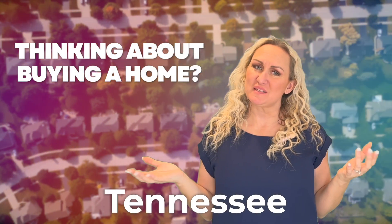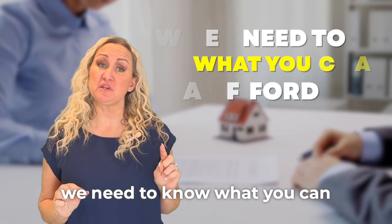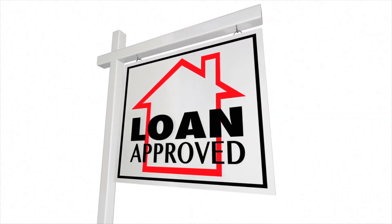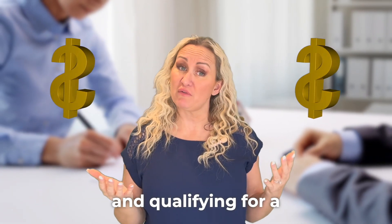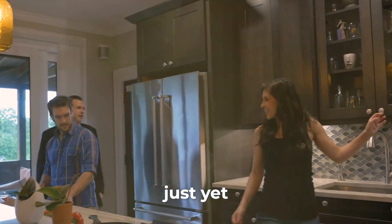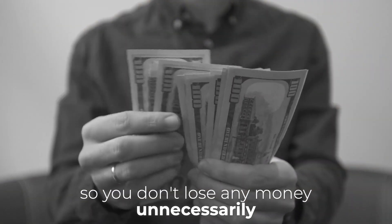Are you thinking about buying a home in East Tennessee and have no idea where to start? We are in the perfect place. First, before doing anything else, we need to know what you can afford. The very first step when looking to own a home is getting qualified for a loan. You need to understand the costs associated with owning a home and qualifying for a loan. Don't put the cart before the horse and go house hunting just yet. We need to get your financing secured so you don't lose any money unnecessarily.